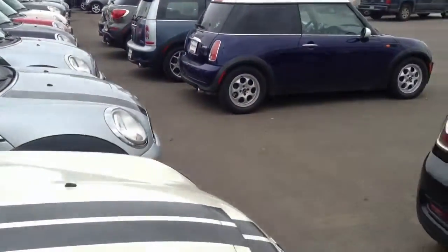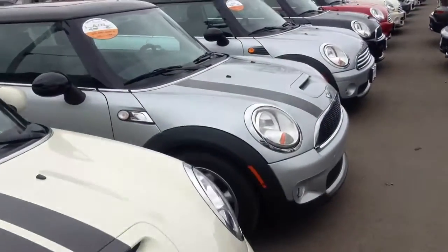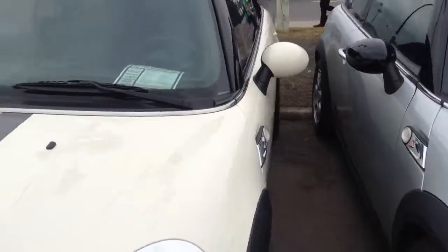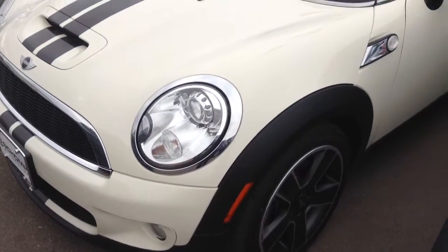Let me know if this is something that interests you. I'd be glad to have you come on down and take a look at it and take it for a test drive. One nice thing is it does have the upgraded wheels, which you don't see very often anymore. Let me know if you have any questions — I'd be glad to help you out. It does have xenons as well. Thank you so much.